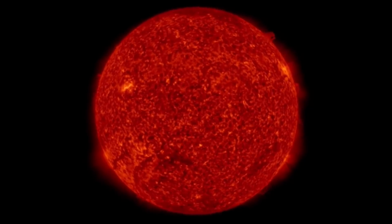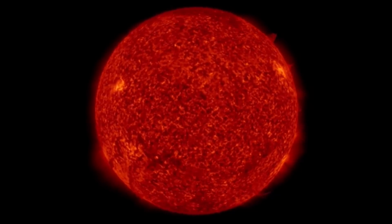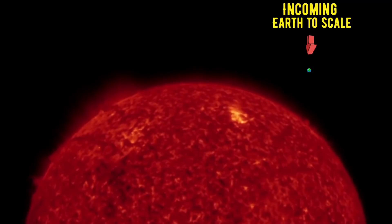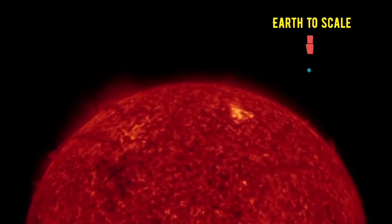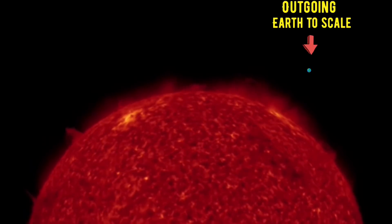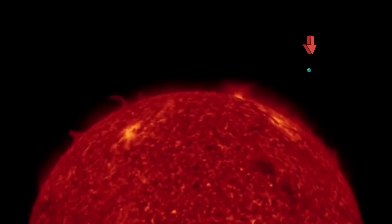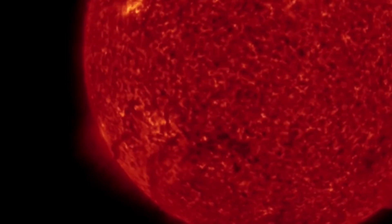Right now we're still observing that large coronal hole in the bottom part of the sun, looking at 304 angstroms. No big sunspots to talk about — it's mainly the plasma filaments behind the large coronal hole in the southern hemisphere of the sun. We did have another CME directed right at Mercury on the back side of the sun as well.